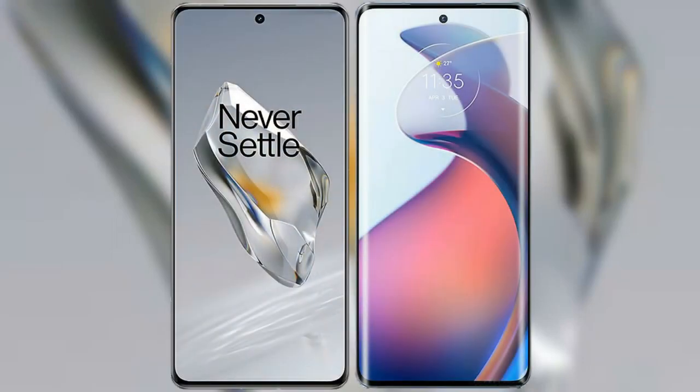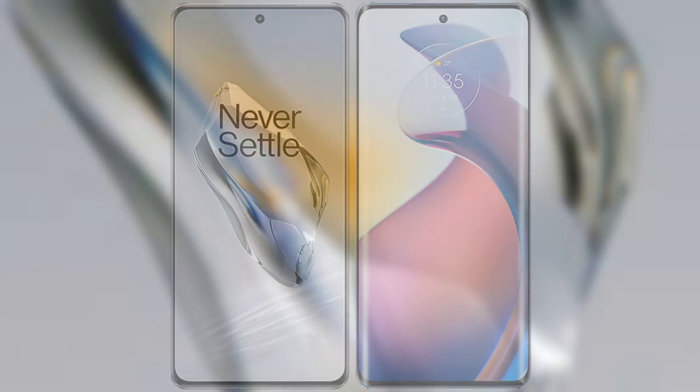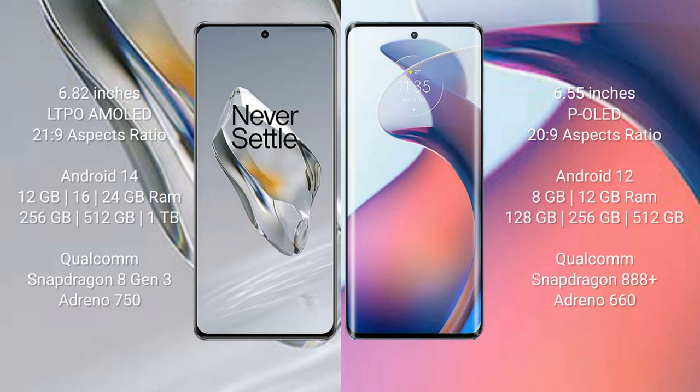I will compare the new OnePlus 12 with the Motorola S30 Pro. The OnePlus 12 comes with a 6.82-inch LTPO AMOLED display with a 21:9 aspect ratio. The Motorola S30 Pro comes with a 6.55-inch P-LED display with a 20:9 aspect ratio.